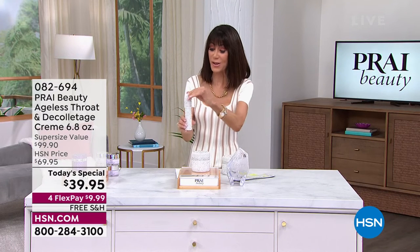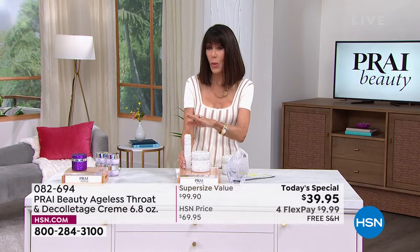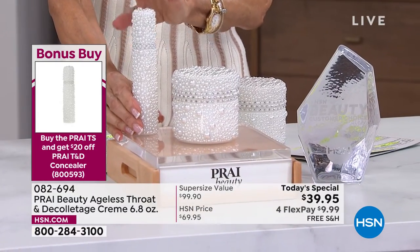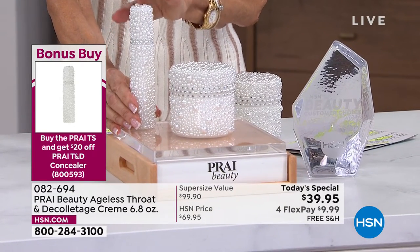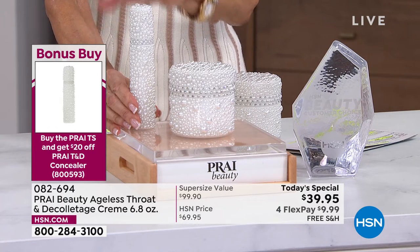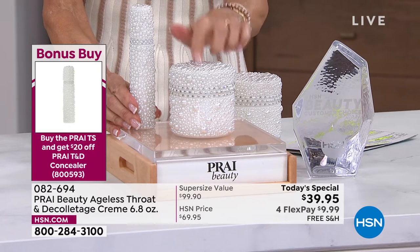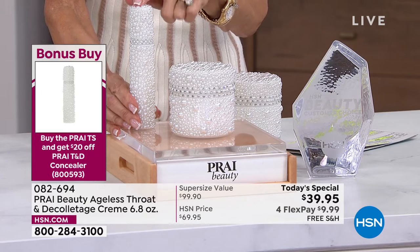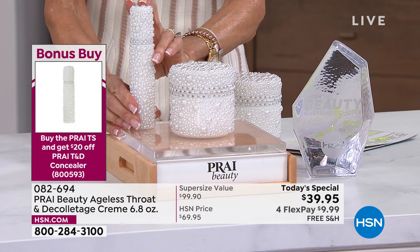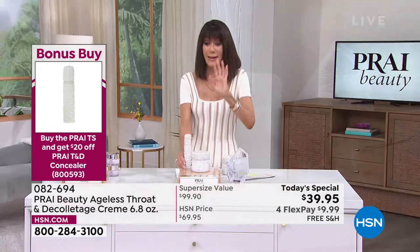I also want to tell everyone we have, in the same elegant exquisite packaging, the bonus buy. This is an incredible activating serum with Intensil, designed specifically and targeted for the throat area — it's intensive, a concentrated serum, the perfect companion. Normally $57.75; when you buy the today's special, you can take 20% off and it's only $37.75.